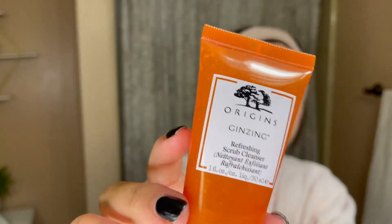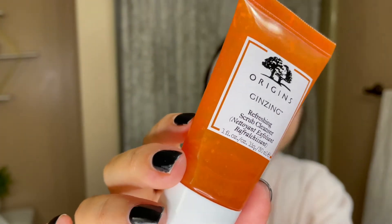The cleanser I go in with is the Origins Ginseng Refreshing Scrub Cleanser. I use this one every single morning. I like how it has a light scrub in it to help exfoliate your skin — it's really gentle, so it's not harsh at all and it's safe to use every single morning. This cleanser helps for smoother and brighter skin.